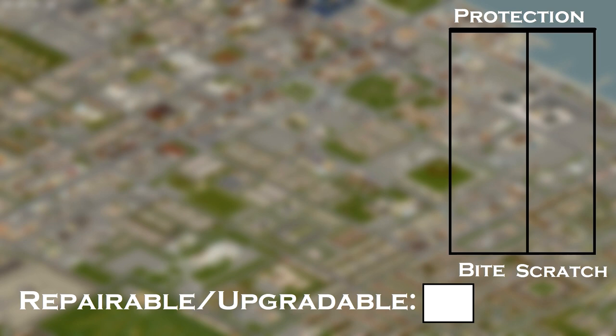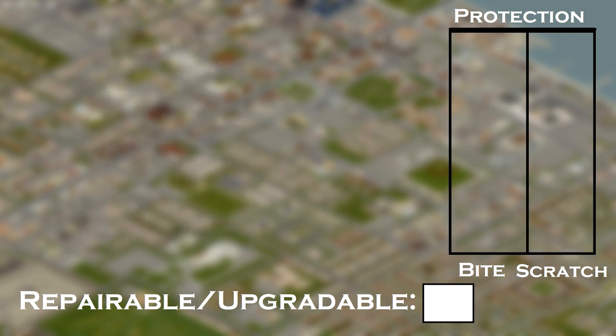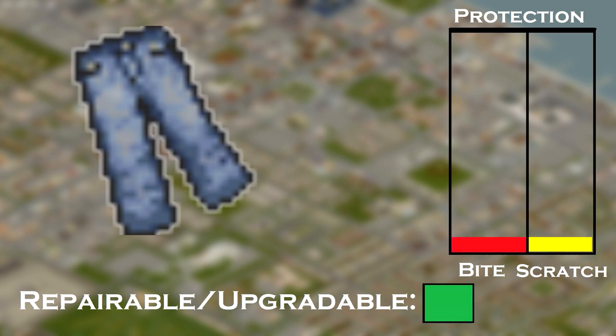Now let's talk about pants. You can have jeans and upgrade them, but then you have the firefighter pants. Most people think firefighter pants are the best, but actually there are better pants — leather skinny trousers. They provide higher protection and can be upgraded with strips as well.